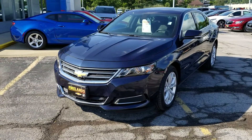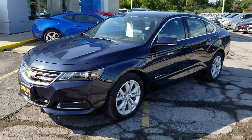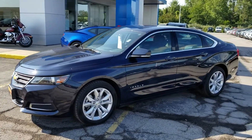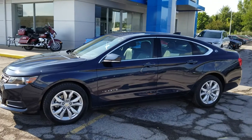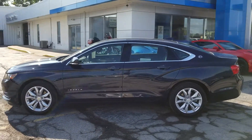Morning Mr. Hoagland. Jack Larraway here again from Firelands Chevy. Thanks for the time on the phone just now. Wanted to send you a real quick video of the Impala on the lot so you can see how clean it is and hopefully answer any questions that you may have.